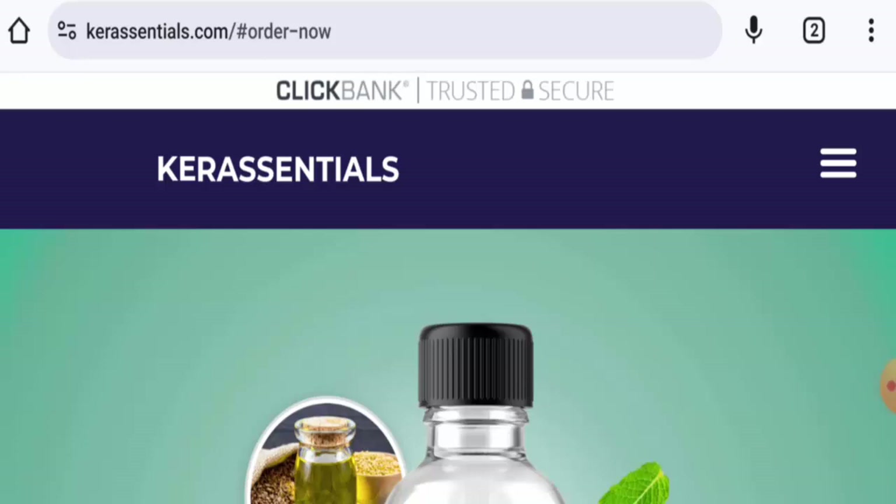People from the United States are very curious to know about this site. So we will inform you about the website's details and about the legitimacy. So kindly watch this video till the end.